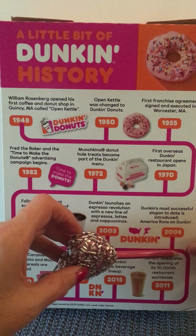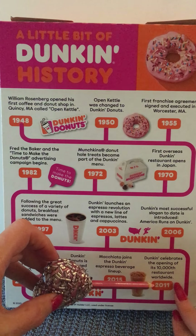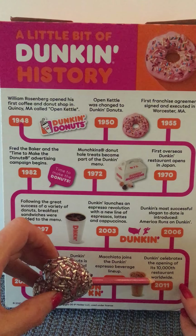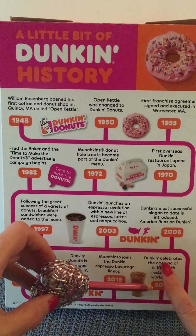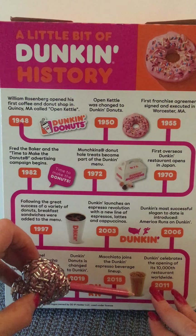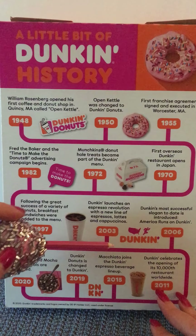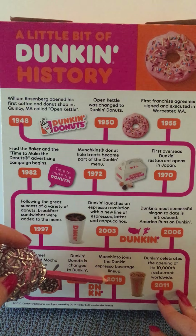We go down the timeline and see that Dunkin' celebrates the opening of its 10,000th restaurant worldwide — and that's in 2011. 10,000! We keep traveling and see a nice iced coffee drink, and we get to 2015 where Macchiato joins the Dunkin' espresso beverage lineup.